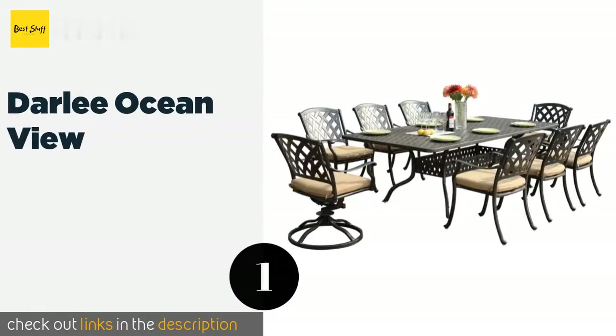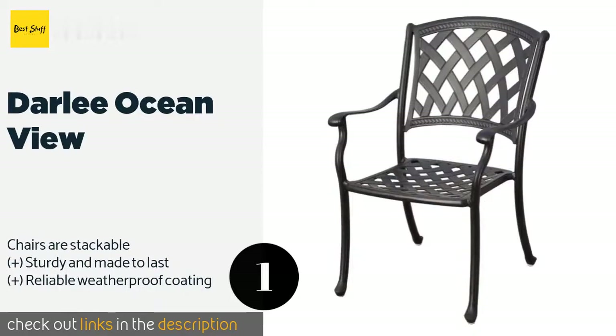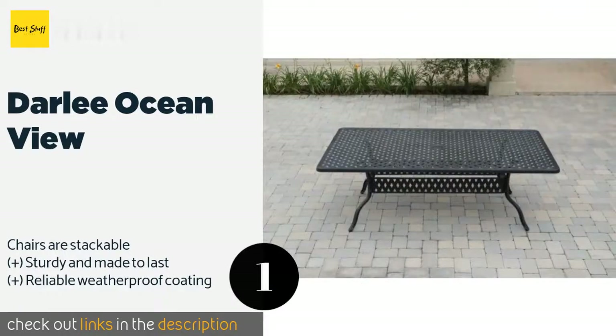The first product on our list is the Darley Ocean View. You'll love hosting big backyard barbecues when you have the Darley Ocean View, which sports a classic look that will never go out of style. Its sesame colored cushions and basket weave design will fit in with nearly any type of decor.